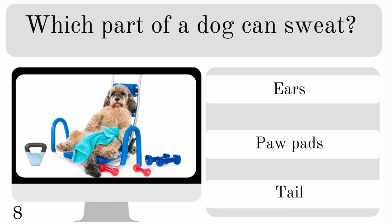Which part of a dog can sweat? Ears, paw pads or tail? And the correct answer there is paw pads.